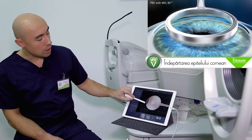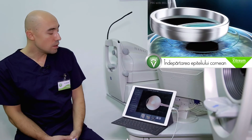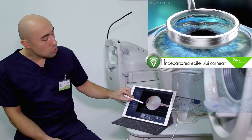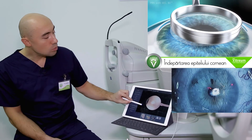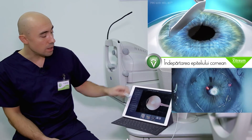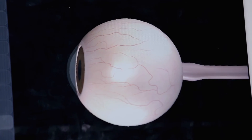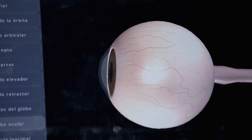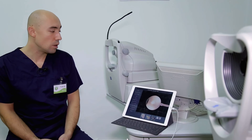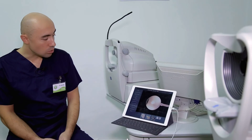După ce îndepărtăm epiteliul cornean, laserul lucrează direct pe această suprafață, deci este o intervenție minim invazivă. Noi nu deschidem ochiul, nu pătrundem în interiorul acestuia, lucrăm doar la suprafața ei. De aceea riscurile și complicațiile care acompanează orice intervenție chirurgicală, în cazul acestei intervenții, sunt absolut minimale, deoarece este o intervenție care se efectuează doar la suprafața ochiului.